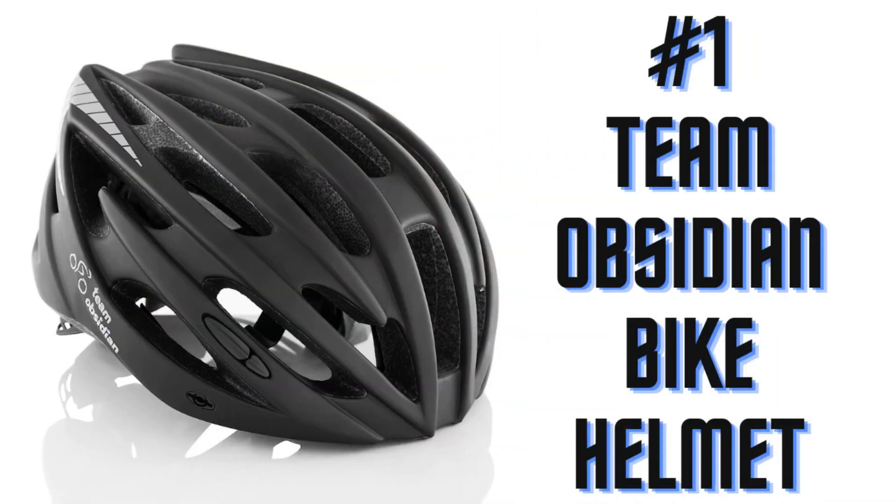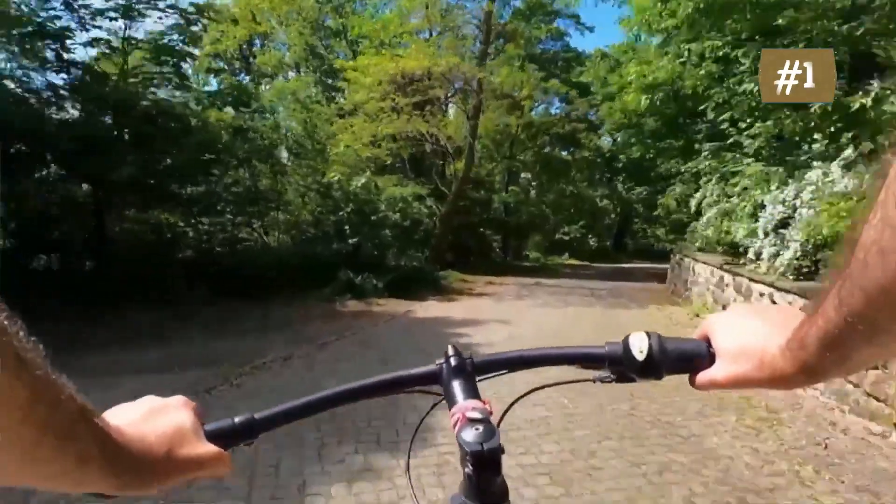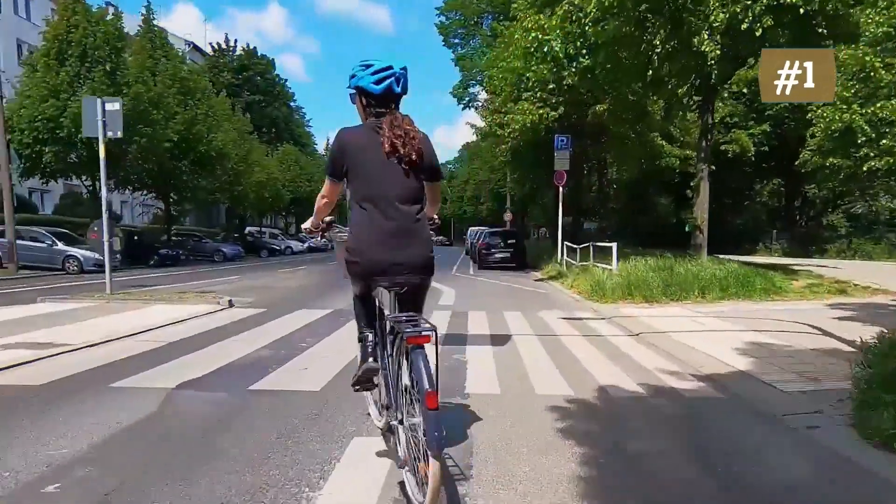Number 1: Team Obsidian Airflow Adult Bike Helmet. They follow three crucial steps to achieve a solid constructed bicycle helmet: first placing the exterior shell in the mold, then reinforcing it with a skeleton, and finally adding the foam that will hold all the parts connected.